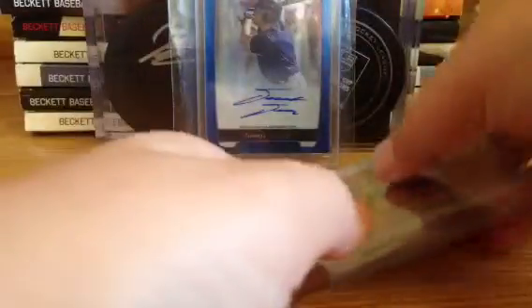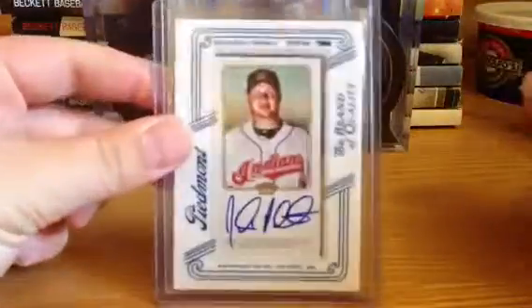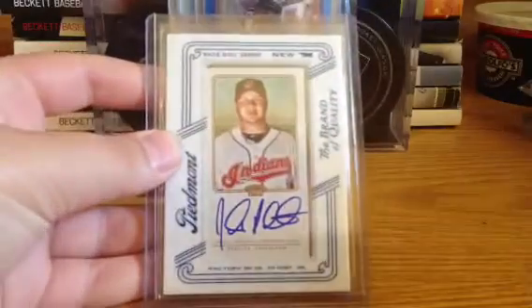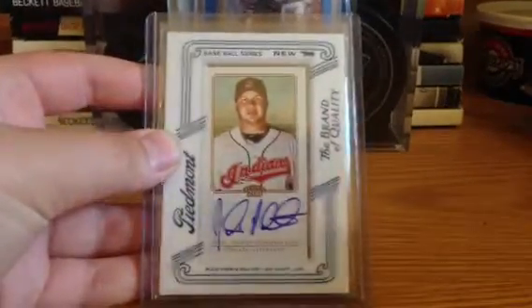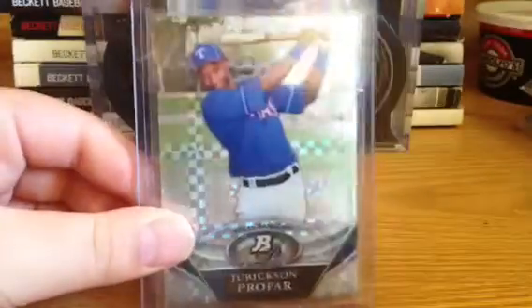So those were the extras — thanks for the extras, man. And then the cards we traded for was this Johnny Peralta Topps 206 Auto that is available. And then the card that I really like from the deal was this really sick Jerickson Profar X-Fractor. Pretty cool card.